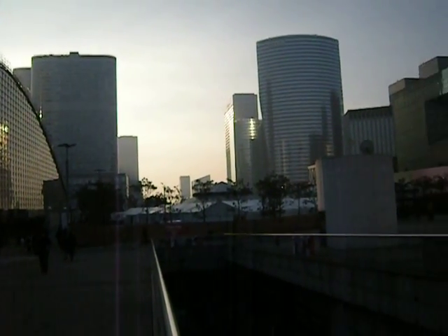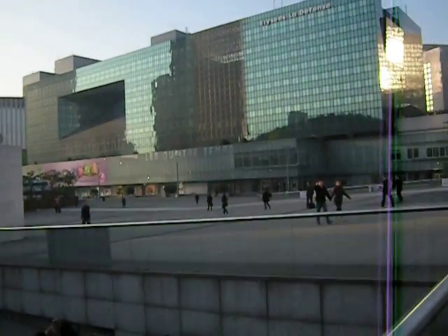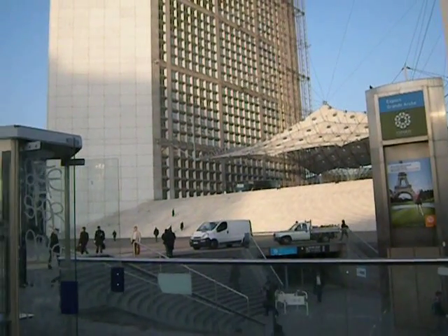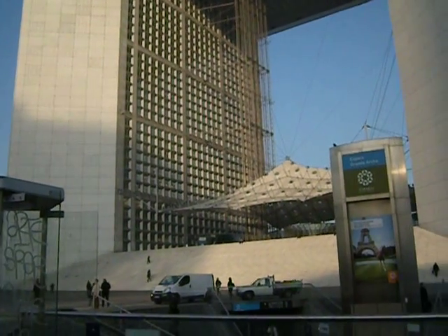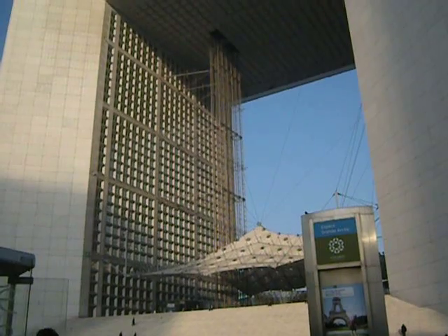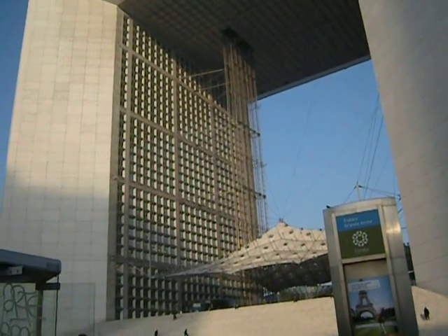This is in the towns of Courbevoie, Neuilly, and Puteaux, if I remember correctly. There's nothing going on here in the evenings or the weekends. I don't see the elevators running — they're frequently out of order. I know people who've worked in this building who said it's very badly designed and not a pleasant place to work.